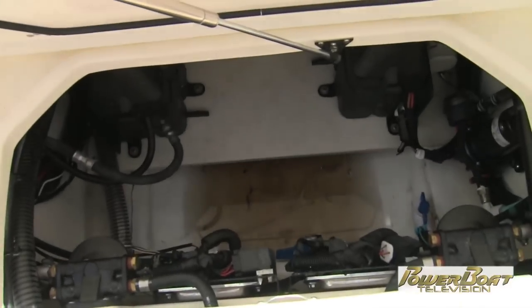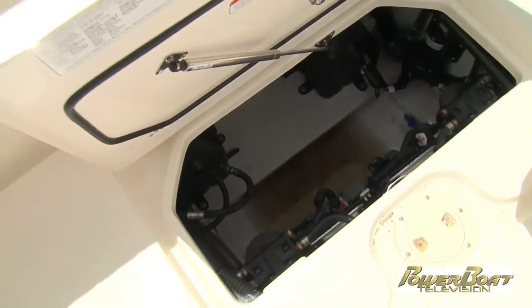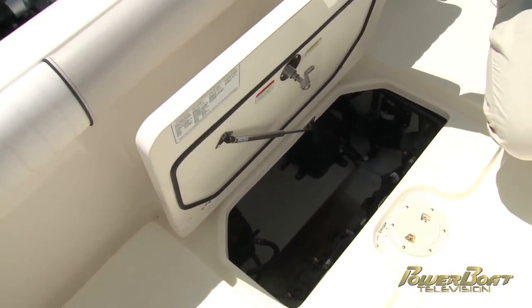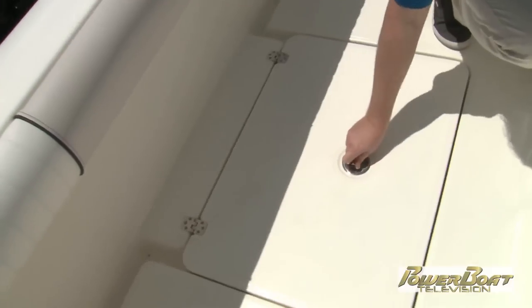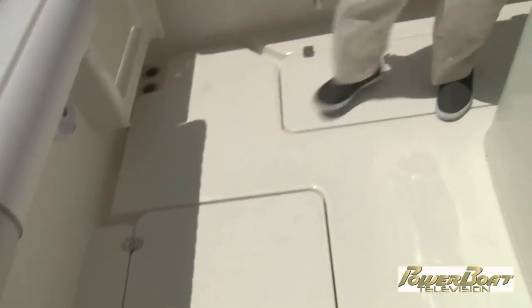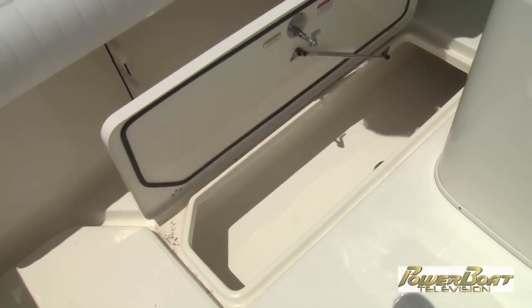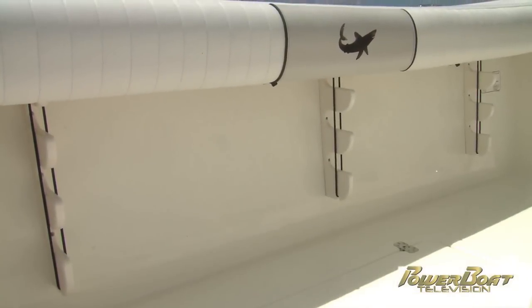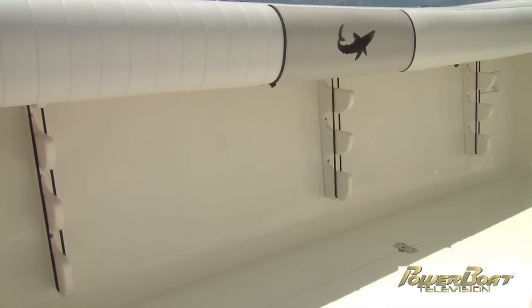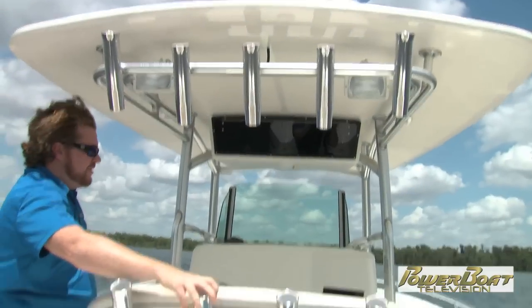At the immediate stern, you have easy access to your batteries and cables — all that fun stuff you hopefully don't have to access that often, but when you need to, you want to do it easily. On both port and starboard side, you have even more deep drain in-floor storage. And directly underneath, same both port and starboard side, easy access rod storage — for your run-and-gun fishing, if the five rocket launchers up top and the four directly below aren't enough.